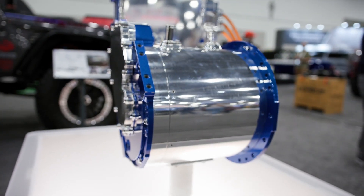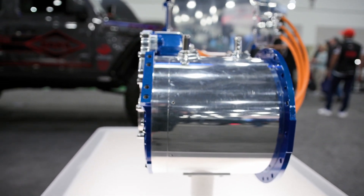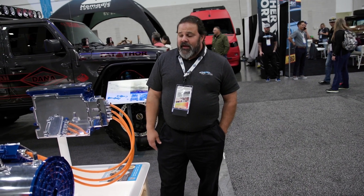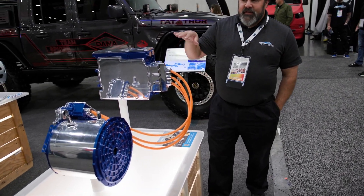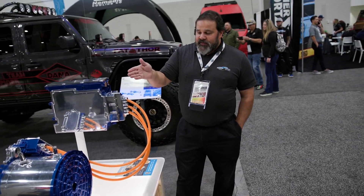This is an example of the one that is in the King of the Hammers race car for their EV class. Dana is a partner with King of the Hammers to supply them with motors and inverters to run the EV class at King of the Hammers, and this is the example of those.